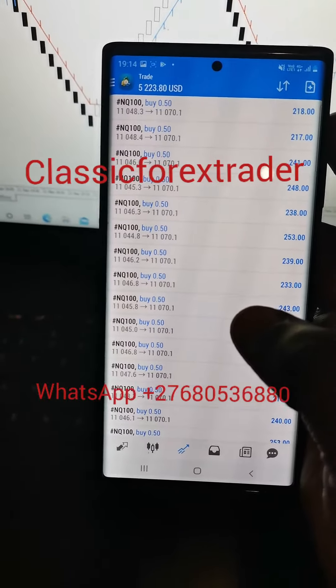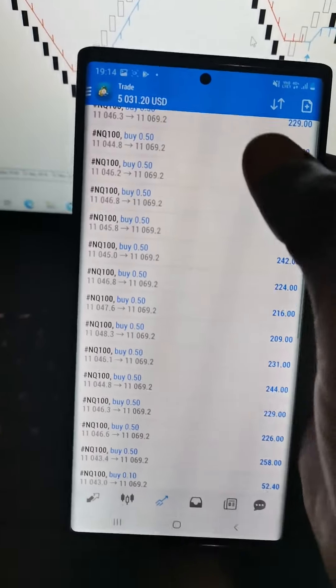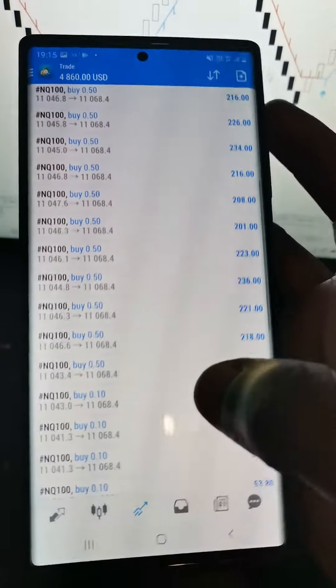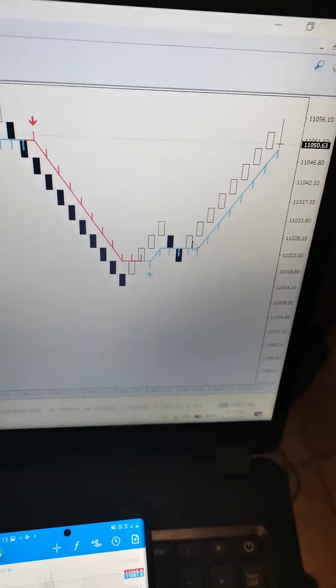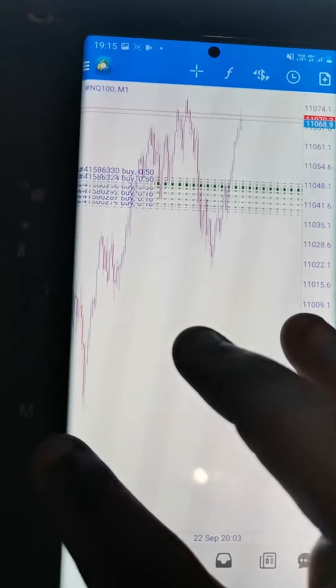Hi guys, it's your guy Classic Forex Trader. I'm cutting NASDAQ into pieces — I'm currently making $5,000 US dollars on a real account, as you can see. I gave my student the signal because the system also told me to buy here, and I took the buy. Whenever it's changing color like this, I'm gonna tell them to close. This is the entry, by the way, on a real account.